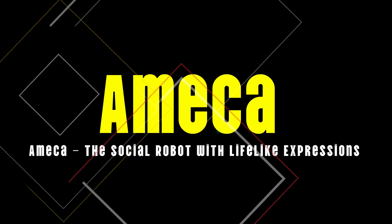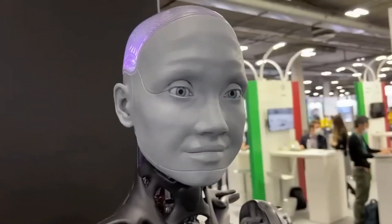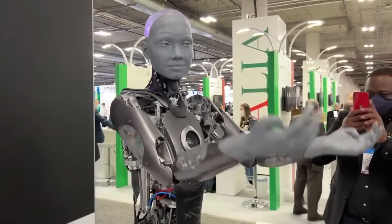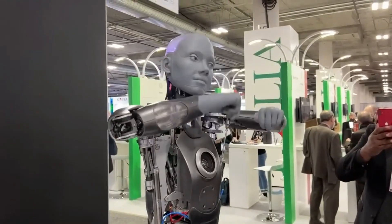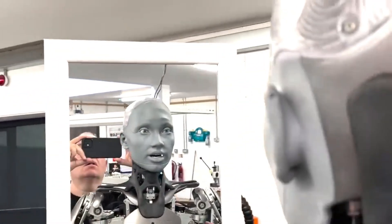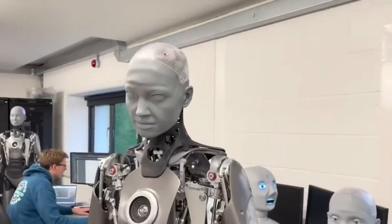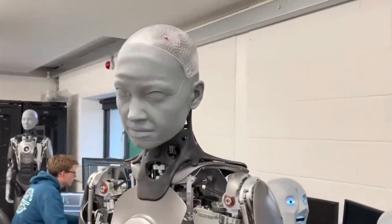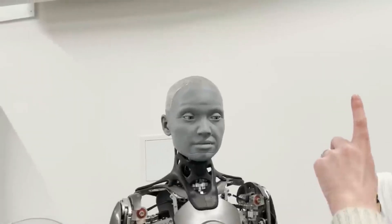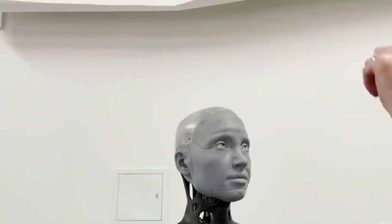Number 8: Emeka, the social robot with lifelike expressions. Designed specifically for social interaction, Emeka can smile, frown, raise its eyebrows, and even mimic subtle gestures that make conversations feel remarkably authentic. Whether used in customer service roles or as an educational tool, Emeka's lifelike expressions help break down the barriers between humans and machines, making technology more relatable and accessible.